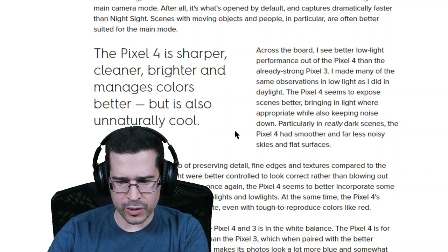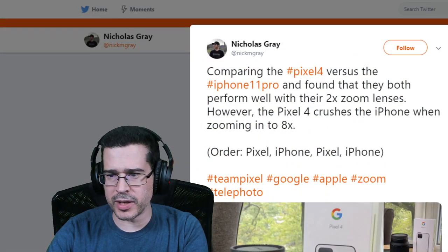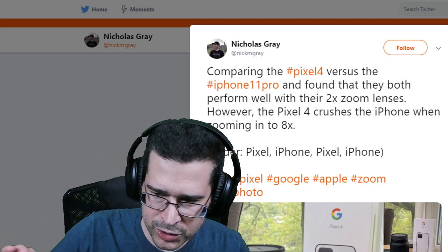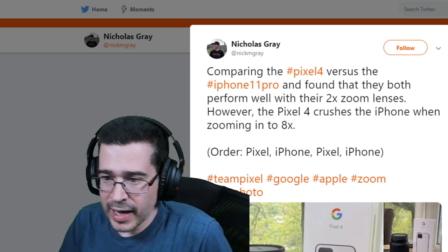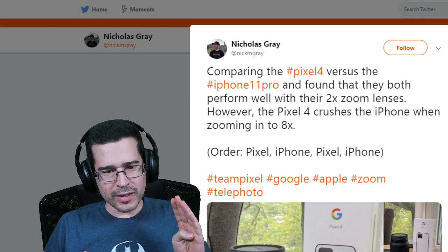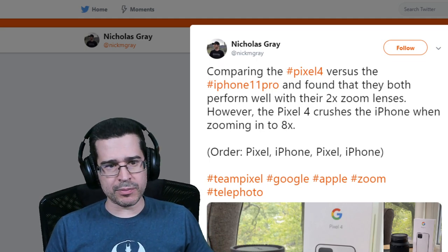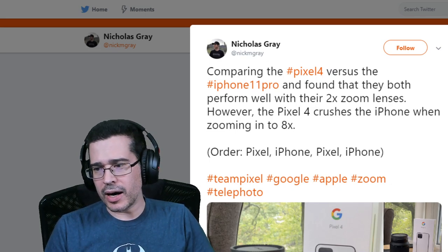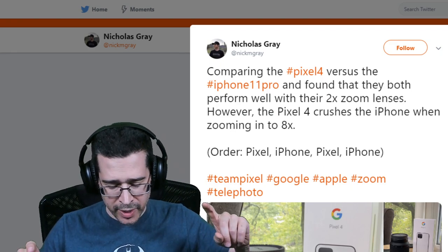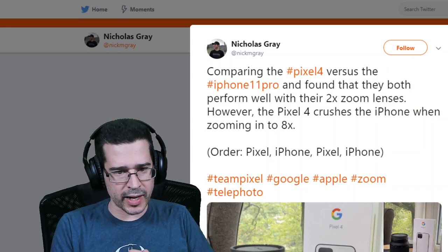Android Central noted that the Pixel 4 is sharper, cleaner, brighter and manages colors better, but it's also 'unnaturally cool' — and that's difficult to ascertain. What does unnatural even mean? Now, one other thing I wanted to show: Nicholas Gray on Twitter comparing the Pixel 4 versus the iPhone 11 Pro — he found they both perform well with a 2x zoom lens, however the Pixel 4 crushes the iPhone when zooming to 8x.